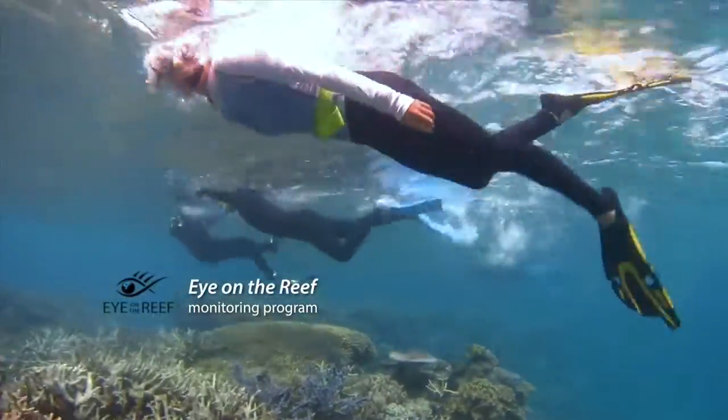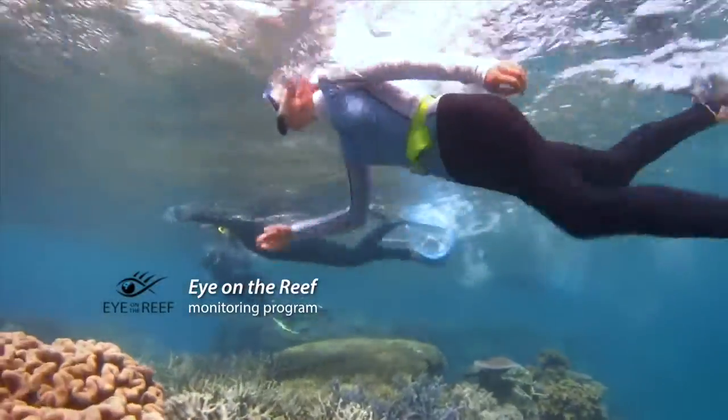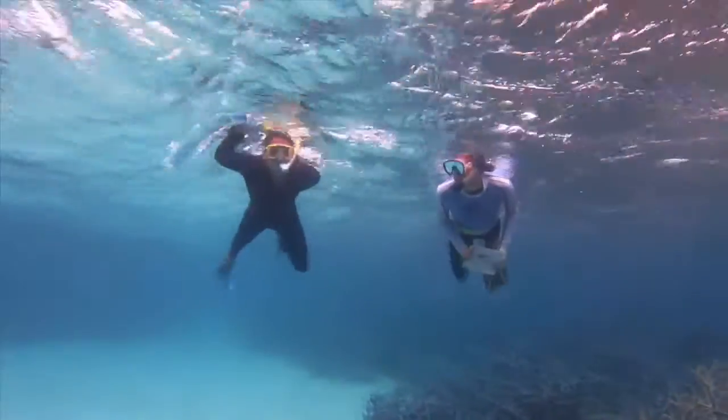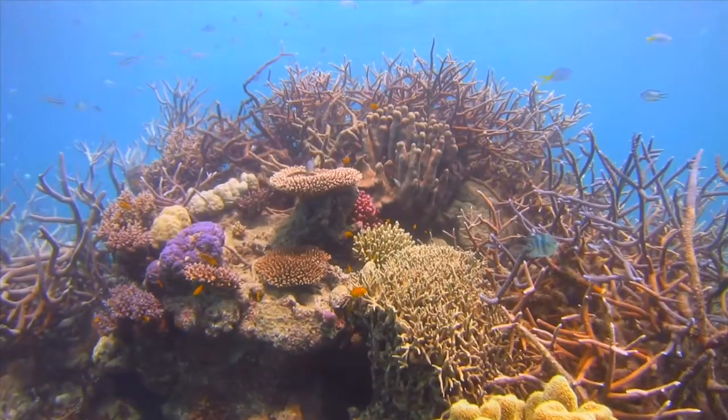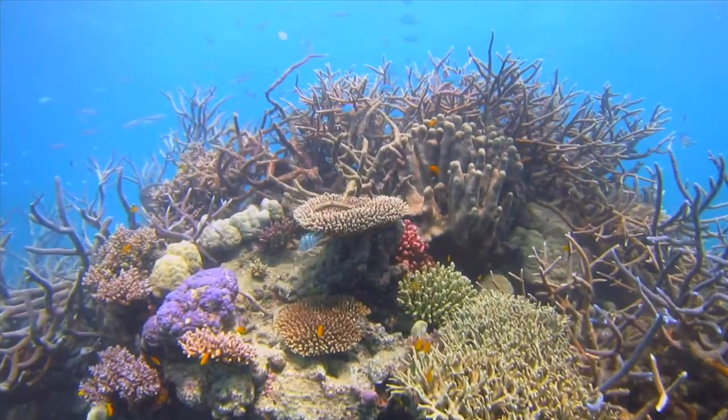The On The Reef program started way back in the mid-90s with some passionate tourism operators in the Port Douglas area. These tourism operators took a really passionate interest in what was going on in the reef, recognising that there were changes occurring. So they wanted to instigate a monitoring program that they could do as part of their work day.